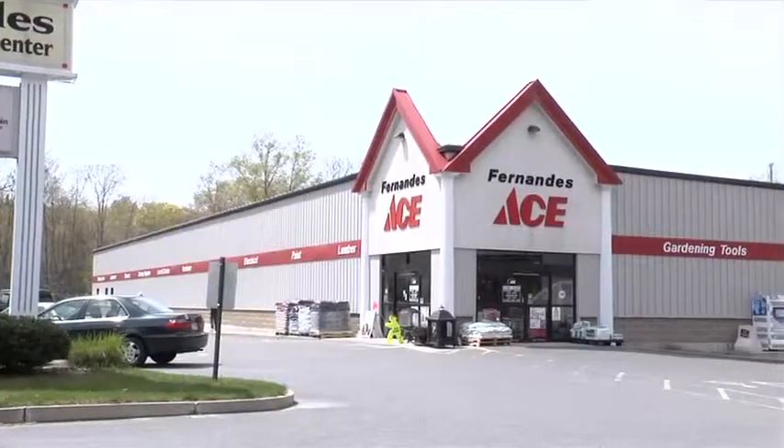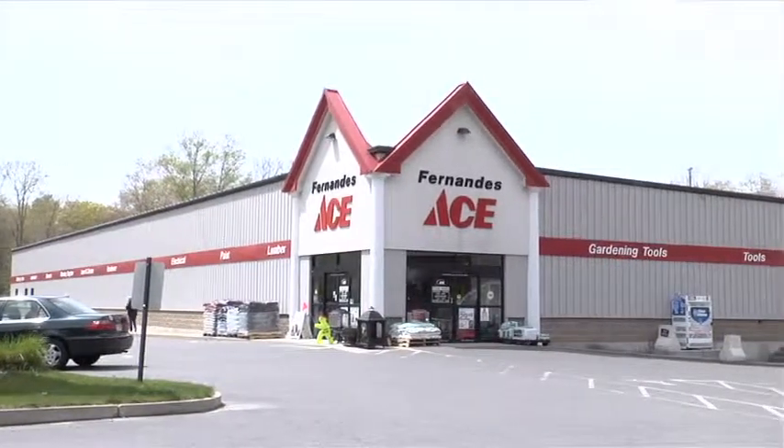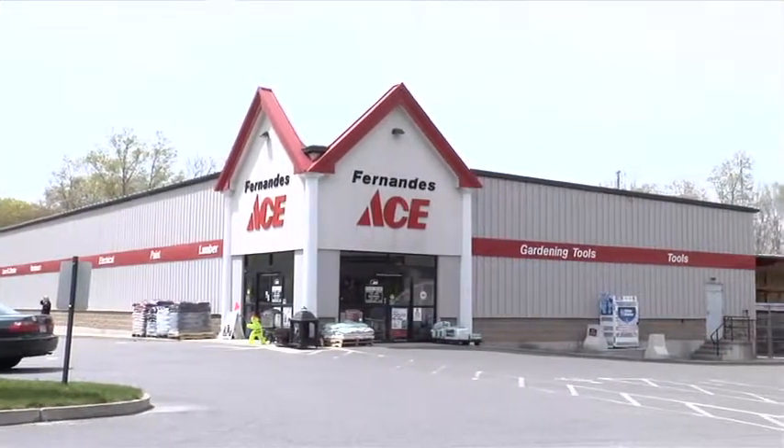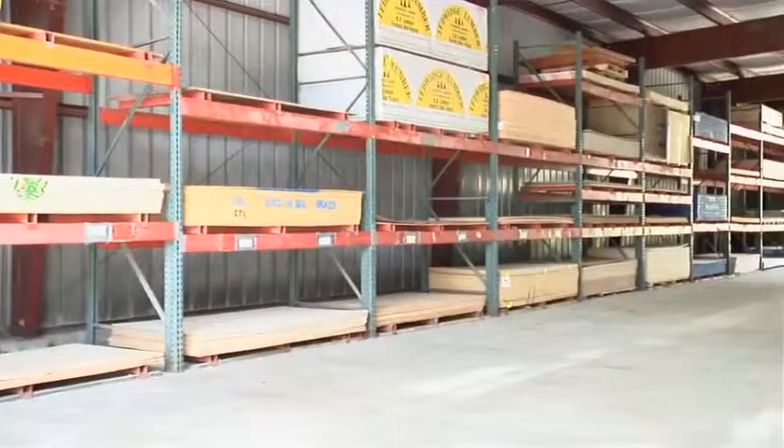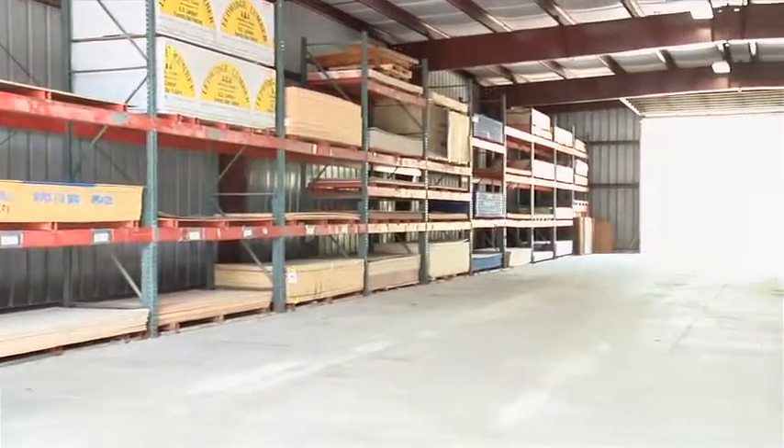In 2007, we built this brand-new building and have been in operation here since then. Even though we built the new building and became affiliated with Ace Hardware, we're still a full-service lumber yard and home center. You can't see as much of the lumber yard from the street now, so people always ask us, do you still have lumber? We do. We have a full line of lumber building materials, sheetrock, and cedar.